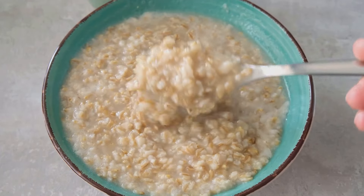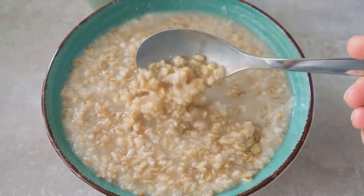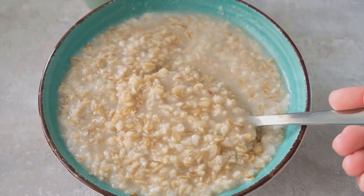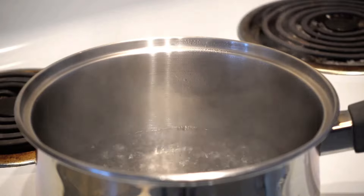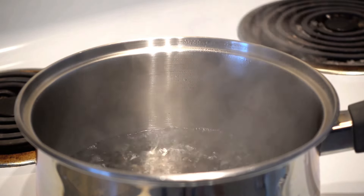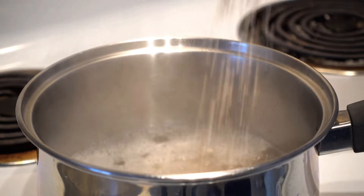First up, we have the classic oatmeal, but with a twist. Start with a base of whole grain oats — not the quick-cooking kind. We're talking about the old-fashioned, full-of-fibre oats that give your breakfast bowl a hearty texture. Cook them gently on the stove with a splash of water or milk until they're tender and creamy.